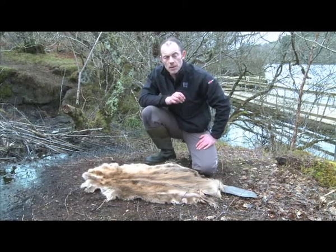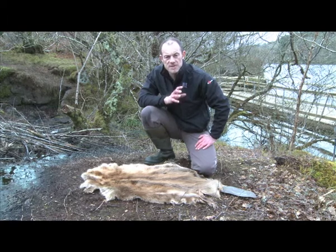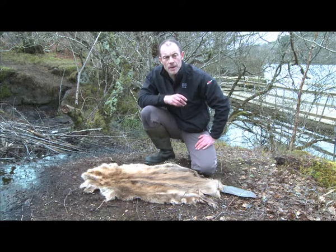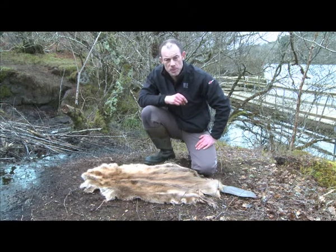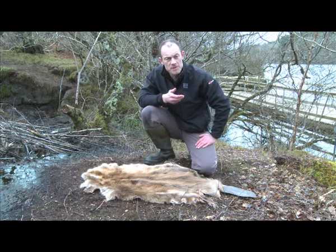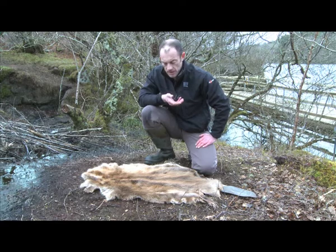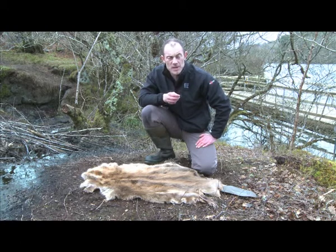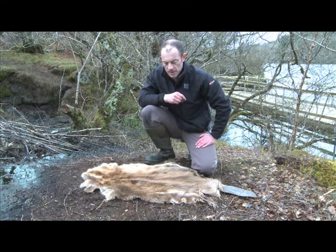If we have a look at a beaver pelt, you can get an idea of the adaptations that beavers have to allow them to survive and be perfectly adapted to their environment. This is the pelt of an adult beaver taken from one of the continental animals, not one of our animals here in Knapdale. Typically beavers measure about 1.1 to 1.2 metres from the tip of the nose to the tip of the tail. They're also quite heavy, in the region of about 20 kilos. An adult beaver is about the size of a tubby springer spaniel — that's a good comparison for an animal like this in the wild.